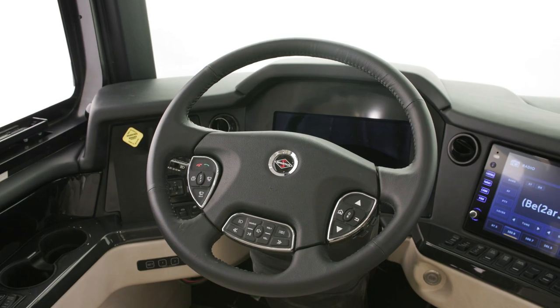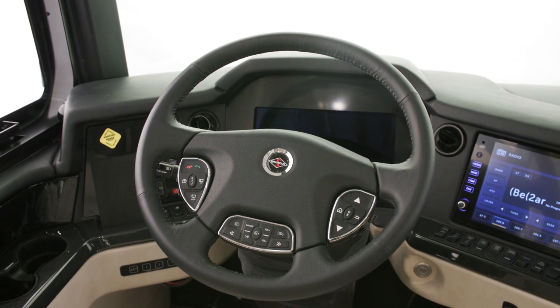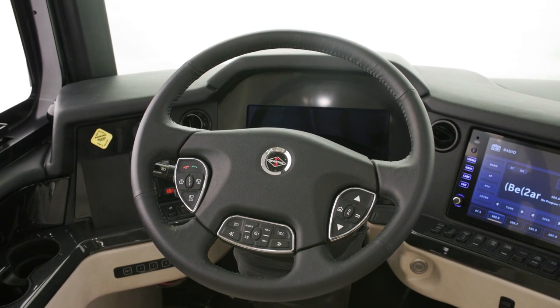A new nine-button pod has been added to the steering wheel and allows you to control elements of the radio, like volume and source, as well as the headlights.